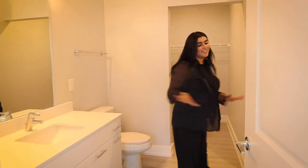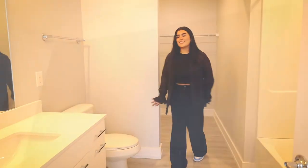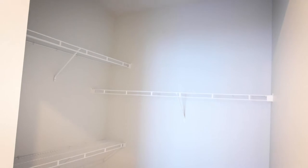And if you follow me right this way, you're going to be right into your master closet, including this giant closet.